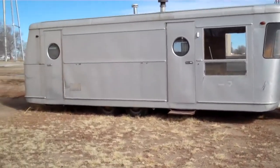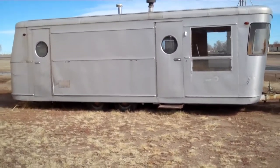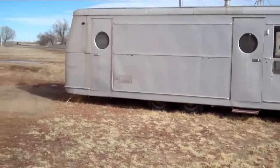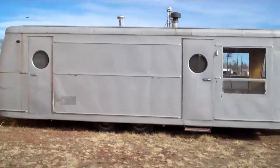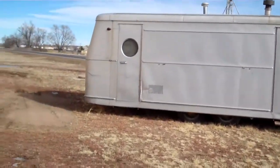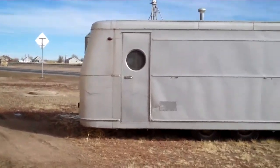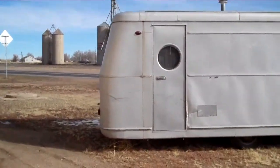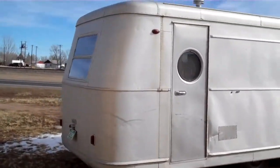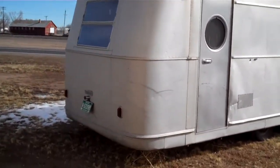Considering getting this little trailer and restoring it. It's all there, it does need quite a bit of work, but it looks like a solid unit to start from. The back end's in real nice condition, very very little damage.